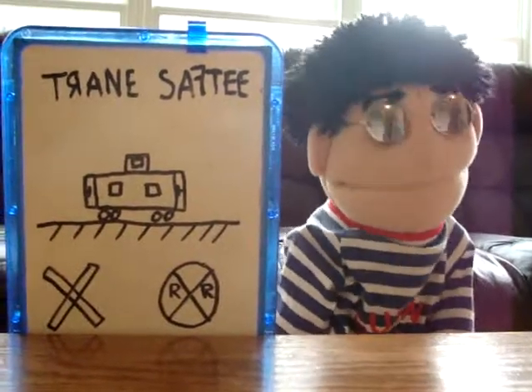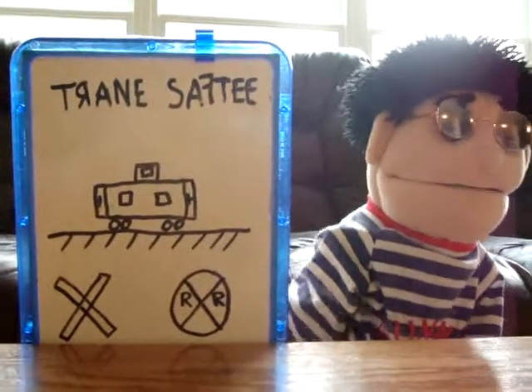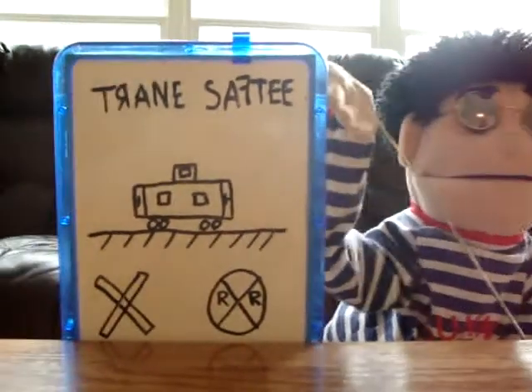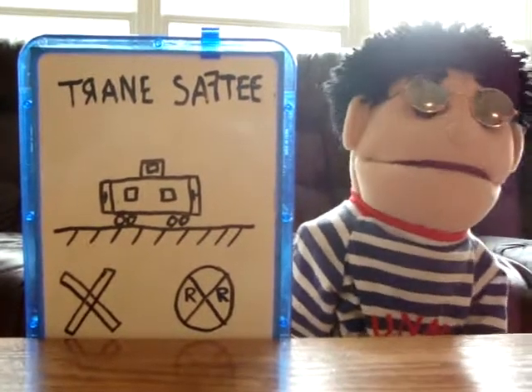Thank you for watching my movie. And next week, we will talk about train safety and how to cross a railroad. Good day.